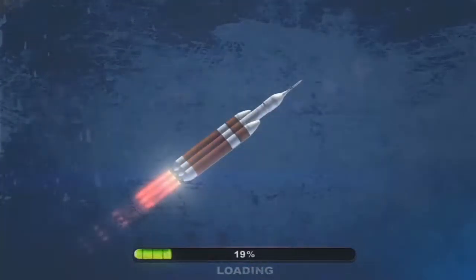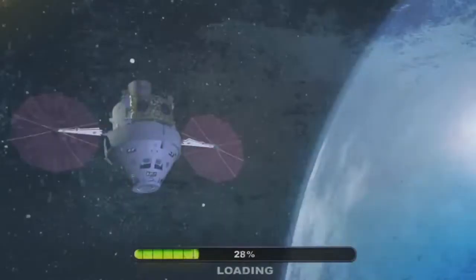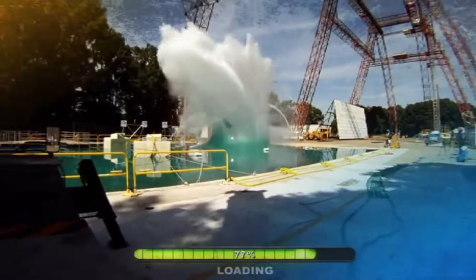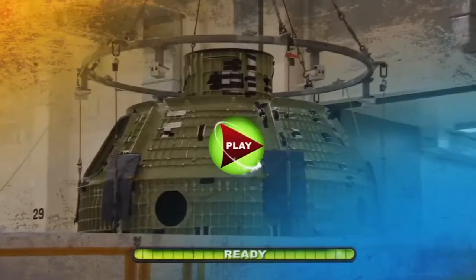Orion — NASA's next bold step to advance human space exploration — is preparing for its first major demonstration: Exploration Flight Test 1. It's bigger than Apollo, more flexible than the shuttle. But is it ready for deep space? Or does the co-host have other plans? Find out on NASA EDGE.